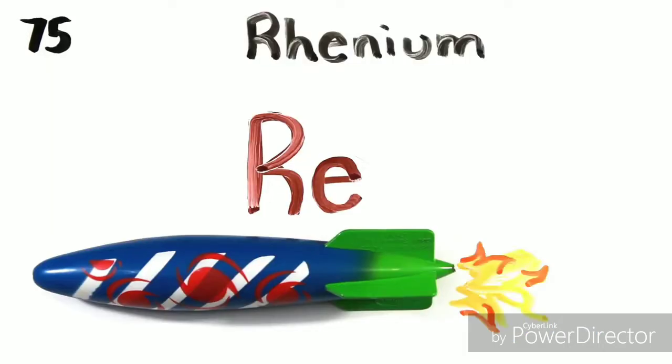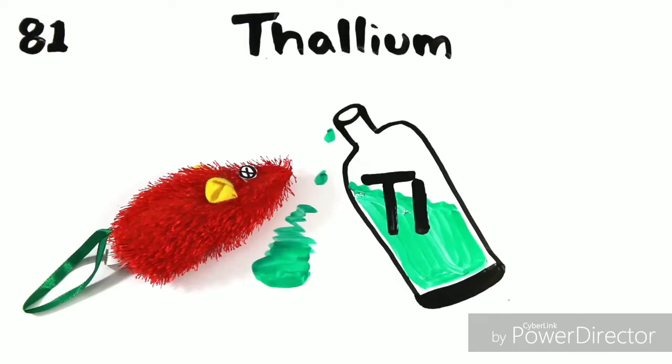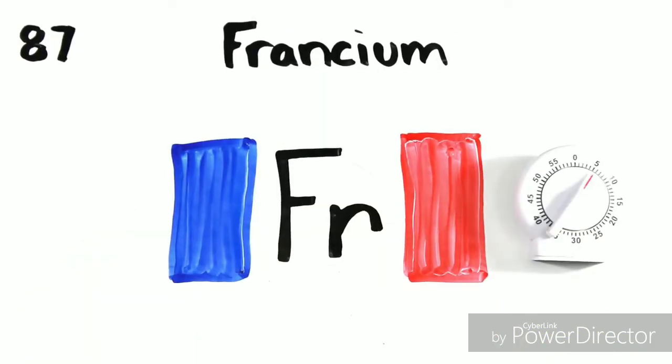Hapnium, then we're on to Rhenium, Osmium, and Iridium, Thallium, and Polonium. Prancium will last a little time.